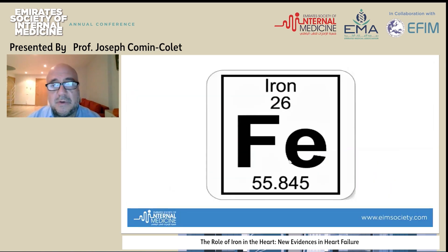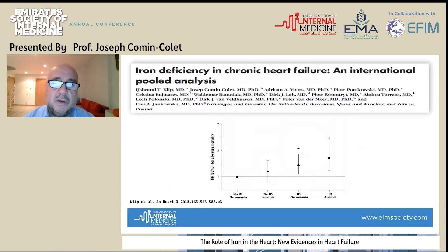We all know that iron is an important element in all biology, and particularly in patients with chronic conditions such as heart failure. Iron deficiency is very common in patients with heart failure. We observed in several cohorts of patients with heart failure that patients with iron deficiency, even if they were not anemic, had an increased risk of all-cause mortality compared to patients with no iron deficiency, even with anemia.